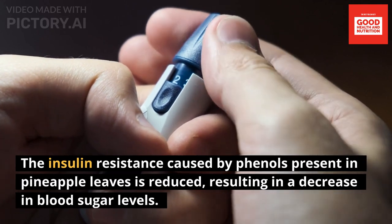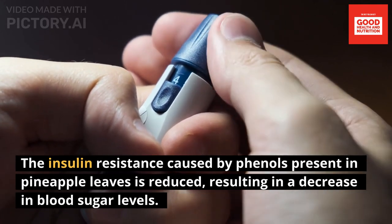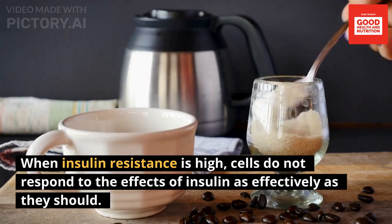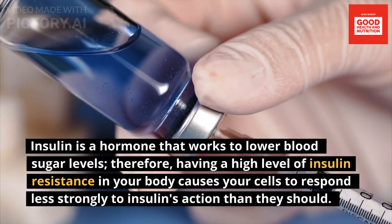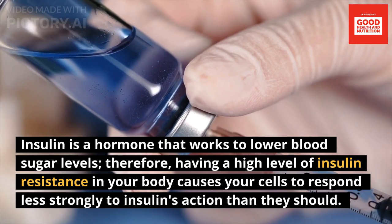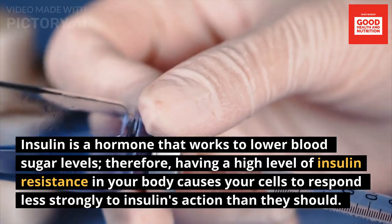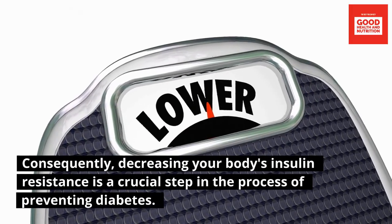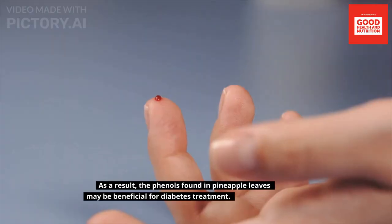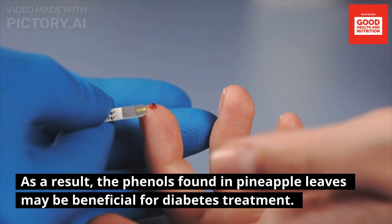Phenols are able to reduce blood sugar levels by decreasing insulin resistance. When insulin resistance is high, cells do not respond to insulin as effectively as they should. Insulin is a hormone that works to lower blood sugar levels, so high insulin resistance causes cells to respond less strongly to insulin's action. Consequently, decreasing insulin resistance is a crucial step in preventing diabetes, and the phenols in pineapple leaves may be beneficial for diabetes treatment.